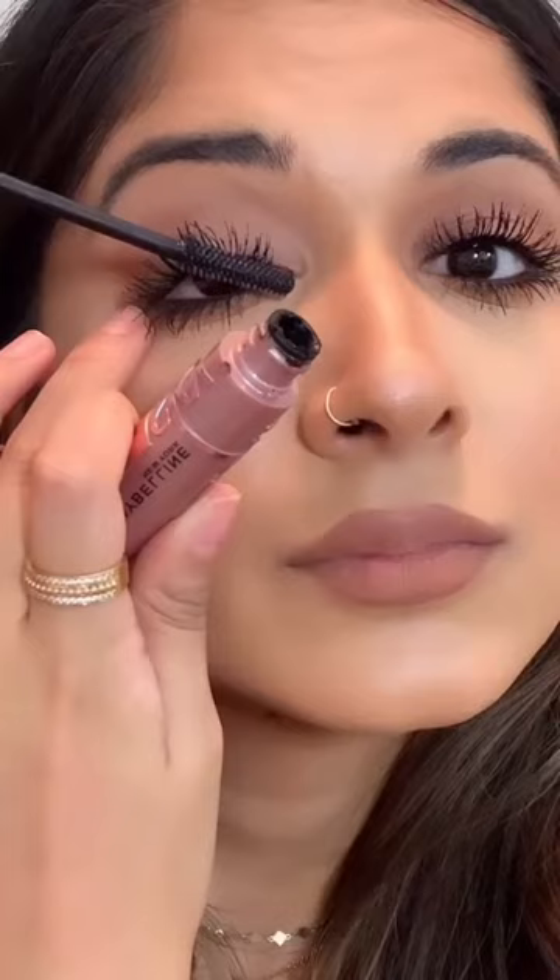Maybelline has some of the best drugstore mascaras and I'm about to show you their new Sky High Mascara. The comb-like wand gives you separation but is still small enough to get those lower lashes without touching your skin, and the formula layers well, which is absolute key. I think it's safe to say Sky High Lashes achieved.